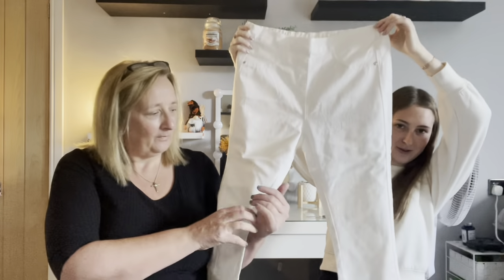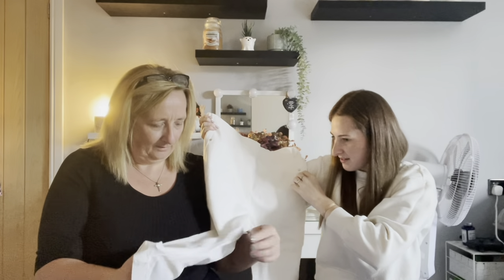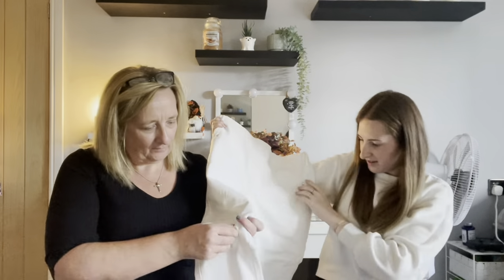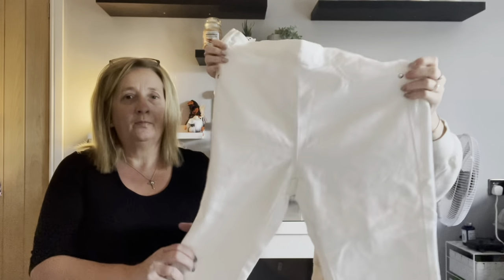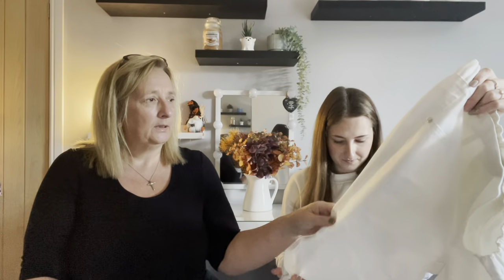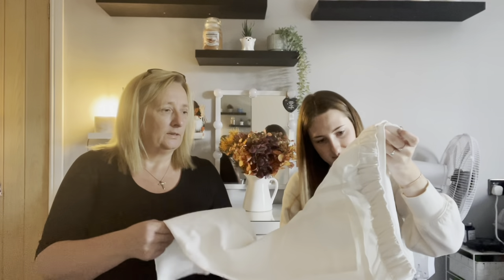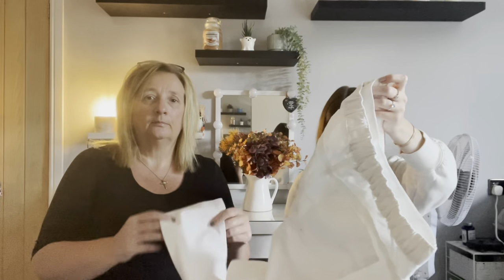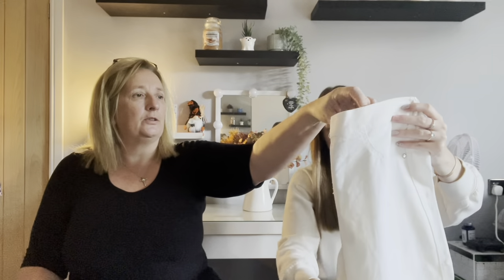Next are some cropped white jeans — size 12 — from a brand called Originals. They have some marks on them but are very stretchy and good quality. They've got embroidery on the pockets and are soft rather than hard denim. They'd be great for a holiday. The waistband is elasticated with no buttons.